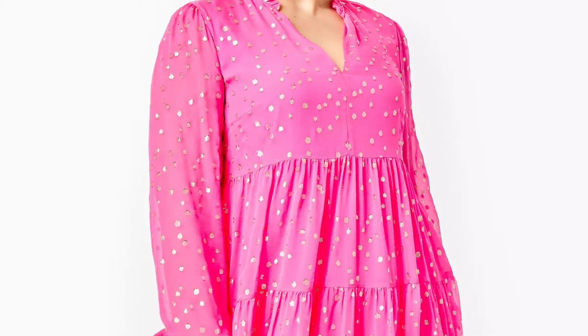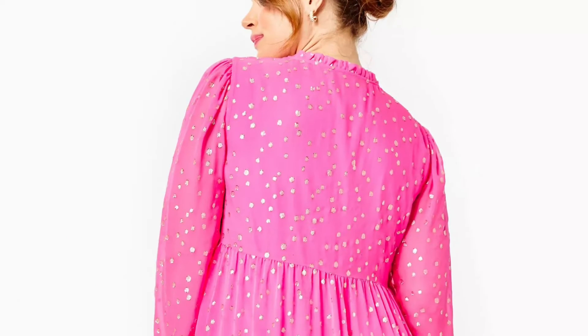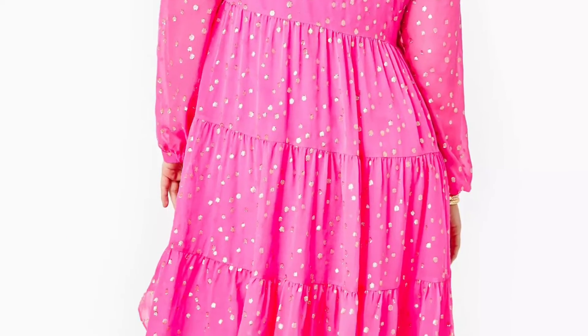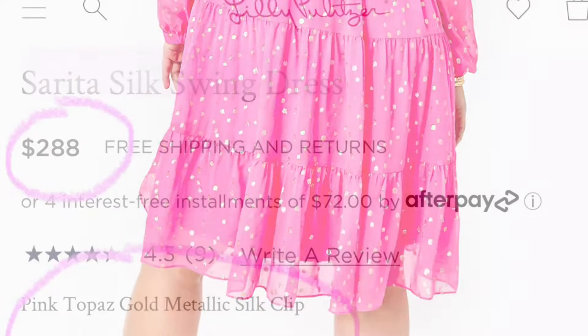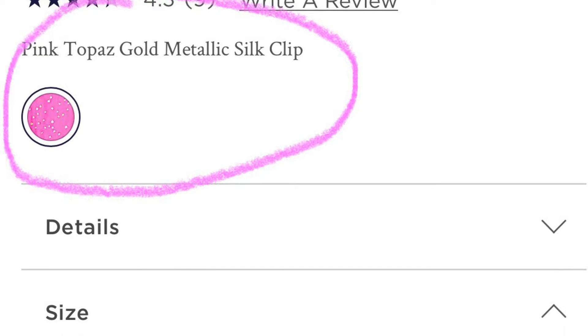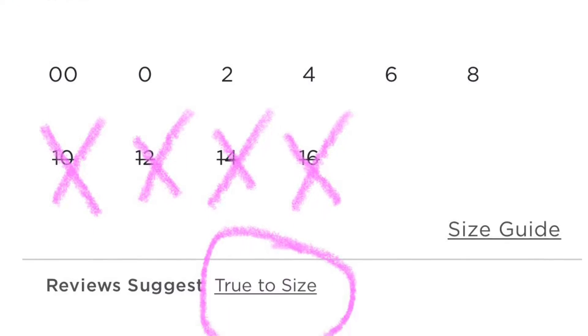So this next dress is going to be the Sarita Silk Swing Dress, which I feel like is another great option for Valentine's Day. I did want to let you guys know though, it is a silk dress, so anything silk you will have to do dry clean only. So if you're like me, it may not be a great option just because I know I am not going to get to the dry cleaner to take care of this dress the way it's supposed to be taken care of.